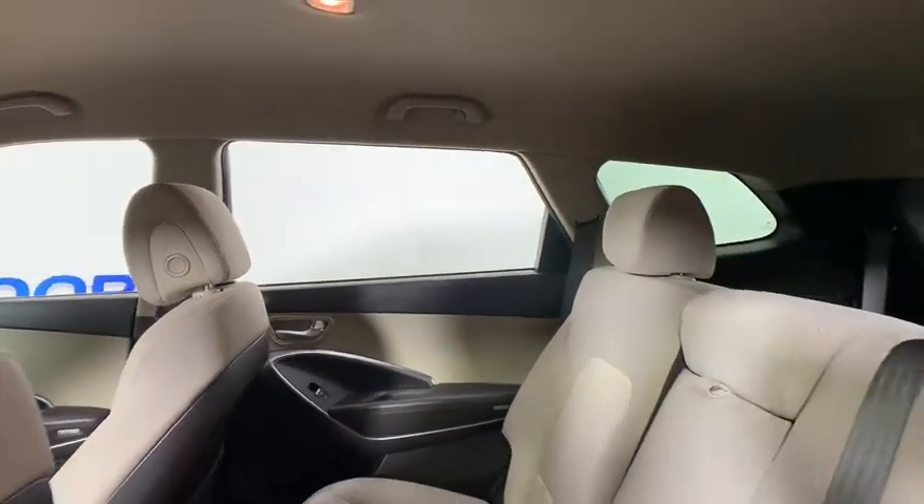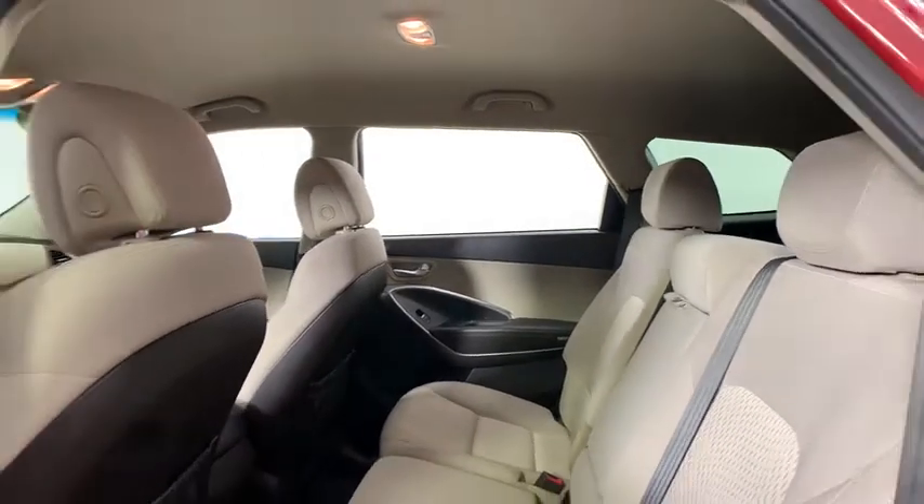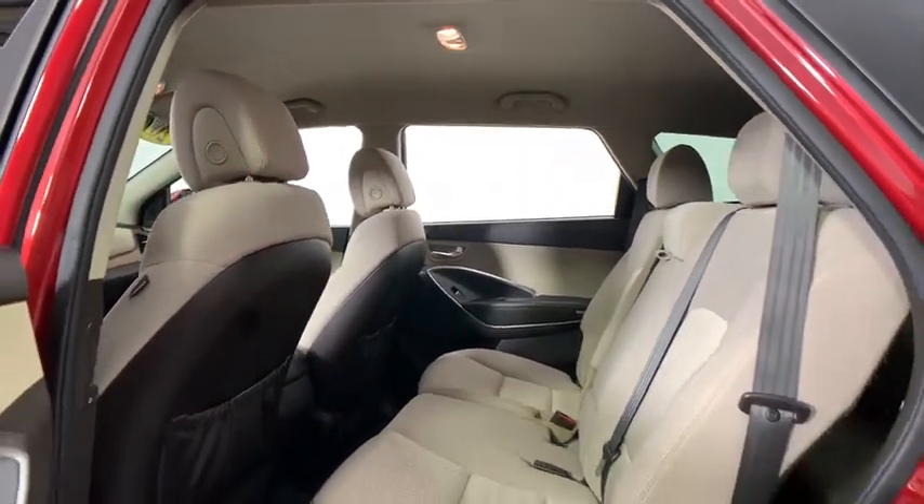Brake assist, remote keyless entry, tachometer, panic alarm, overhead console, power driver's seat, rear window wiper.